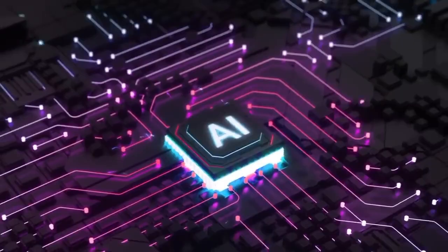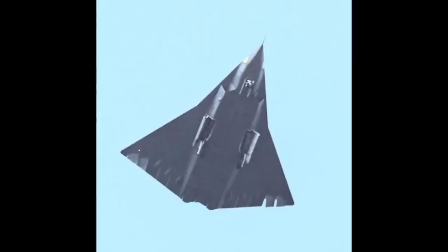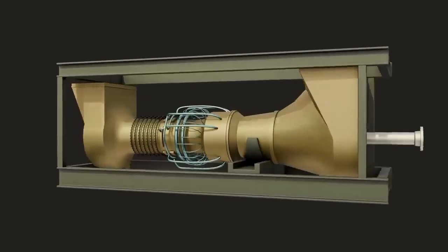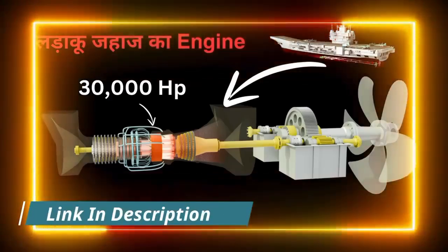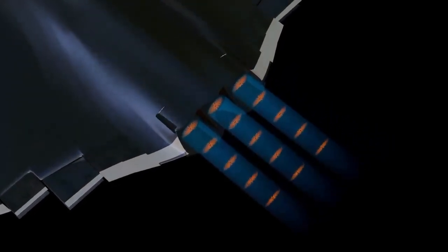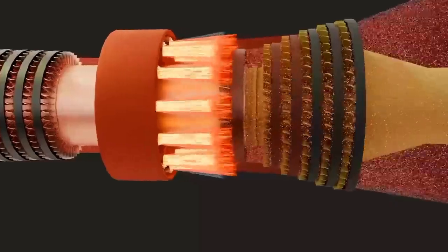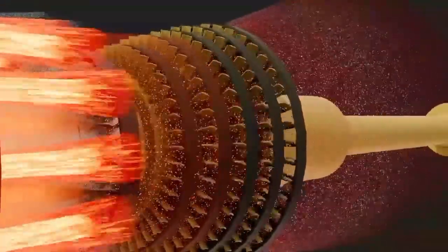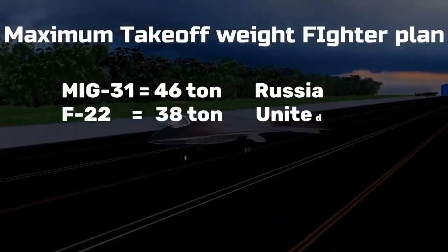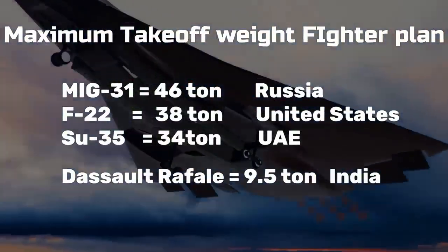Sixth-generation jets are integrated with AI systems that help with high-speed data calculations and improve agility. The J-36 appears to have three engines — the side engines seem to use belly-side air intakes, while the center one uses a dorsal intake, an opening on the top of the jet. The reason for three engines might be the lack of a single compact high-power engine, so three are used to meet high-power needs. Or the center engine might generate electricity, since future jets will need more onboard power for sensors, electronics, and AI.